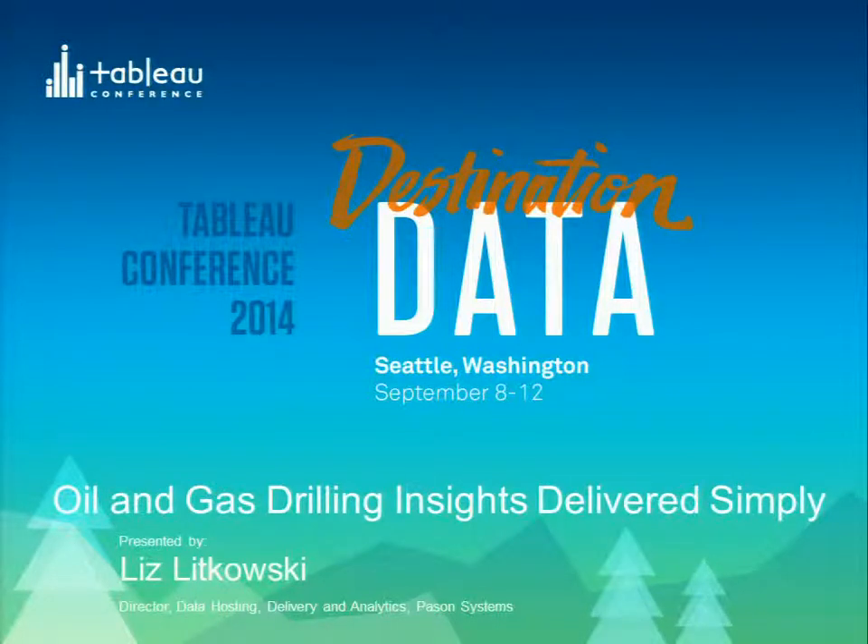Perhaps unlike some of the discussions we've had so far, I'm in the business of providing products for our customers. As I talk about Tableau, I'm going to be talking about how we've embedded Tableau in the offerings that we provide to our customers — a slightly different kind of application. My product offerings are around data.